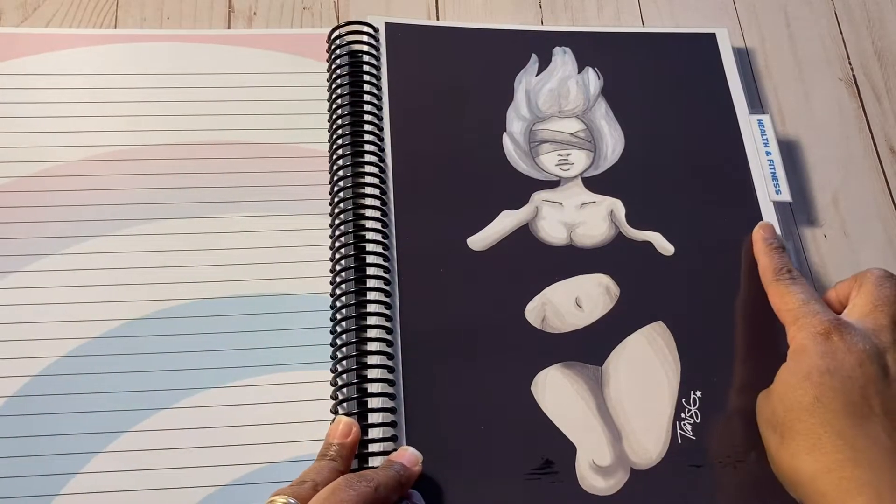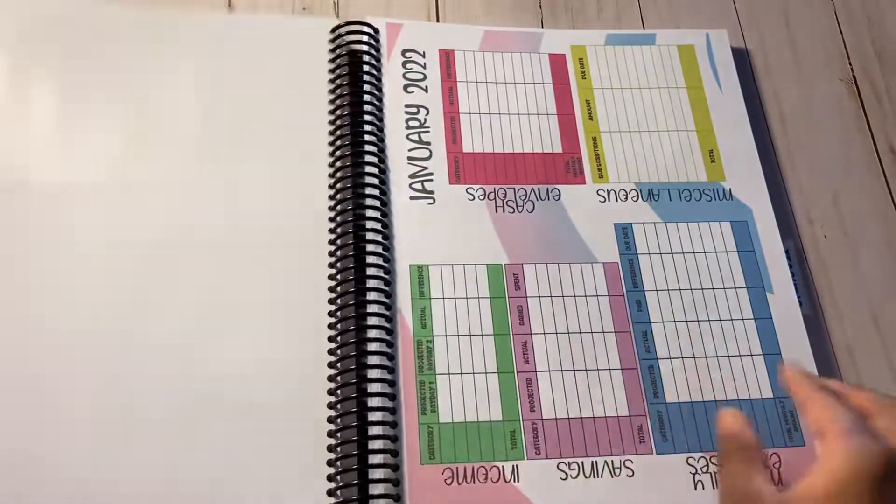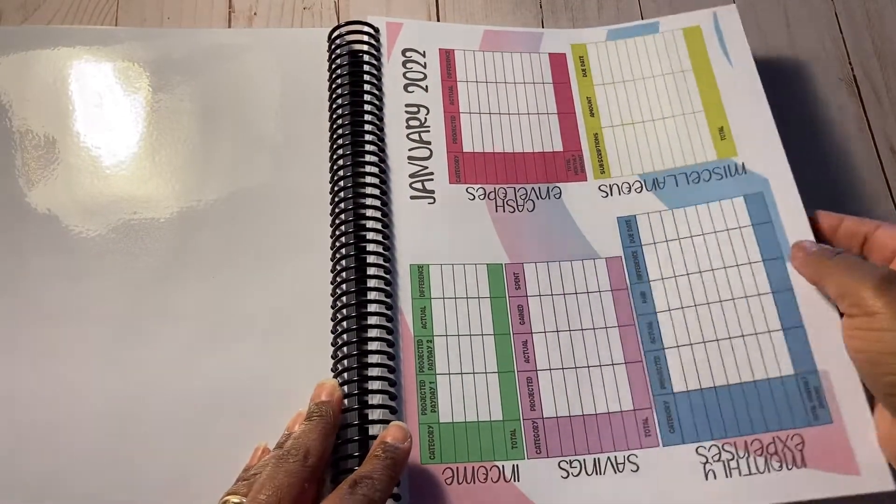Also, at the end of each tab there are four note pages, per request of the customer. The next tab is for health and fitness.